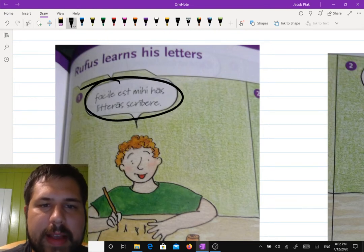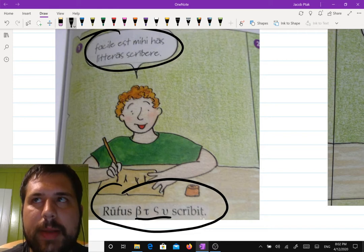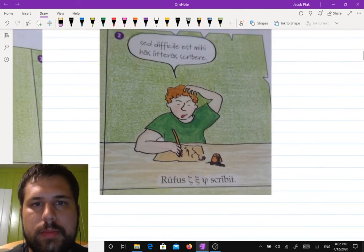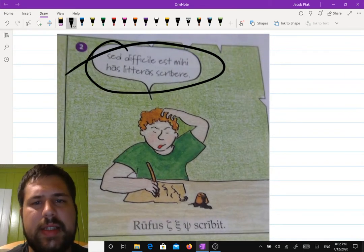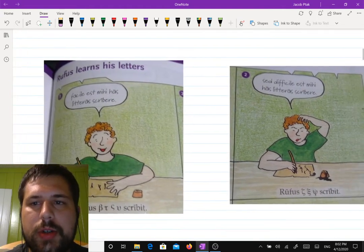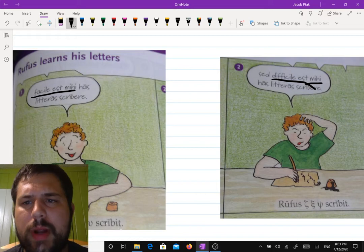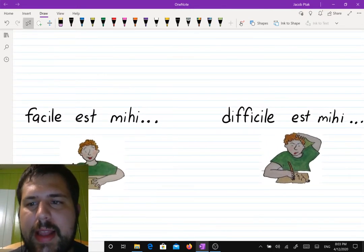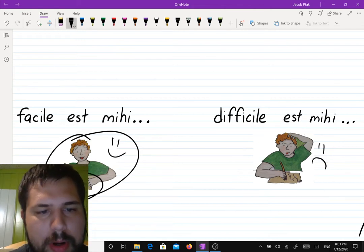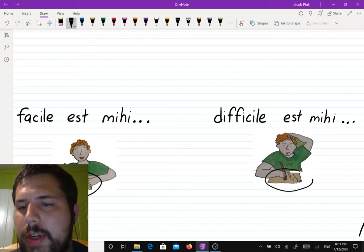So: "Facile est mihi has literas scribere." Then Rufus writes the Greek letters. "Sed difficile est mihi has literas scribere." Then Rufus writes again. You'll notice in one and two the first thing that Rufus says is "Facile est mihi," and then something very similar sounding — "difficile est mihi" — in the second one. When he says "Facile est mihi" he looks very happy. When he says "difficile est mihi" he does not look very happy. And look at his paper — nice letters there, scribbles there. So he's having a very easy time writing them here and a very difficult time writing them there.